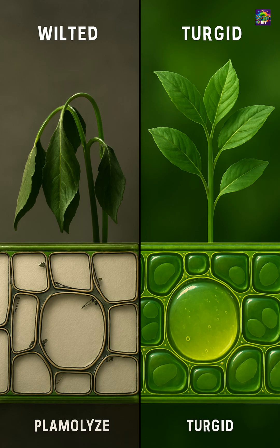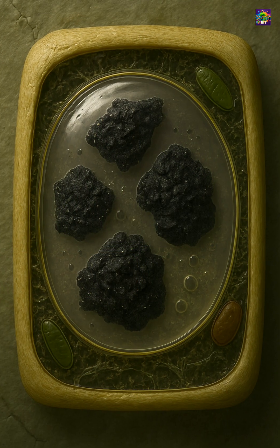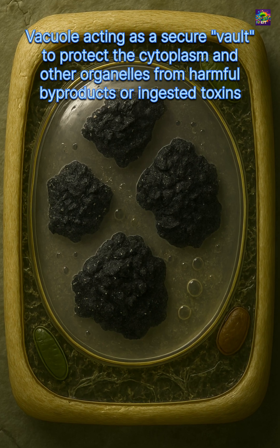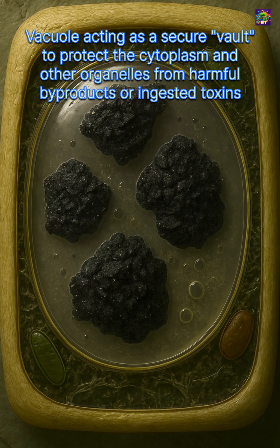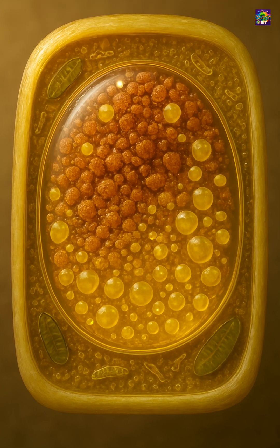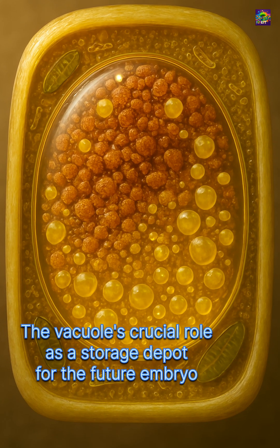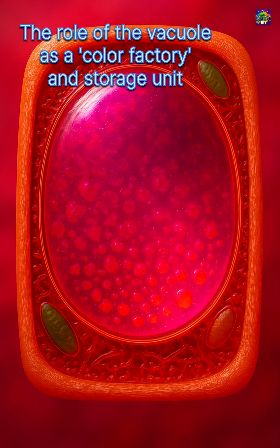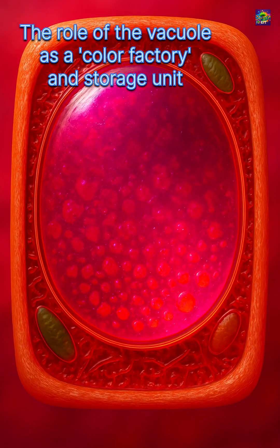Without it, leaves would wilt and stems would collapse. But vacuoles are more than just water tanks. They store nutrients, pigments, and even toxins that defend the cell against herbivores and microbes. In seeds, vacuoles can hold proteins and oils that nourish the embryo when it begins to grow. In petals, pigments inside vacuoles give flowers their striking colors.